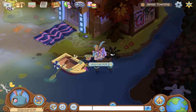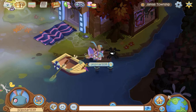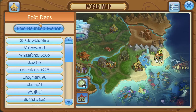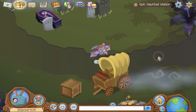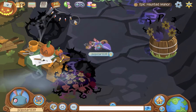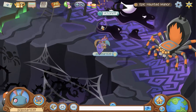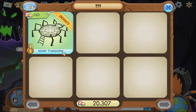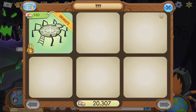Basically, you guys know the Spider Trampoline. It's the new secret item that has been coming out in the AJHQ Epic Dens list. This Spider Trampoline right here. And let me show you where to get it first. So to prove it to you guys that it is actually real — I am not lying to you guys about this. It is actually an item that you can get. You can get it for only 550 gems.